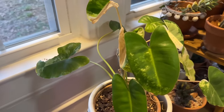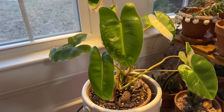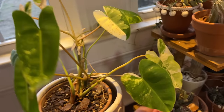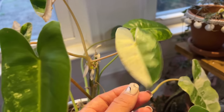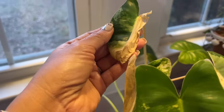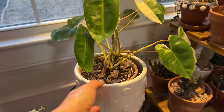This is a Bromeliad and it's a variegated kind — really, really pretty. The parts that are very white tend to burn easily. I do have it close to a window here, so I think that's what's happened there.